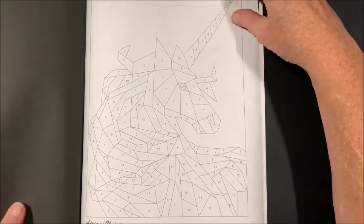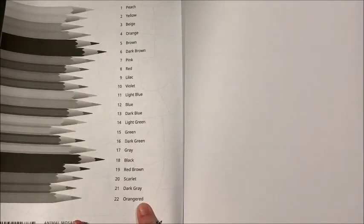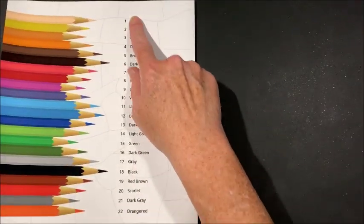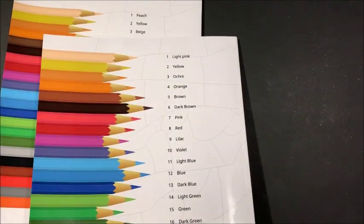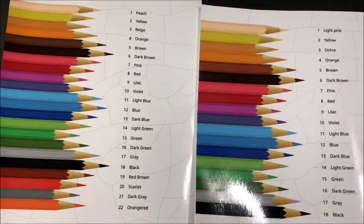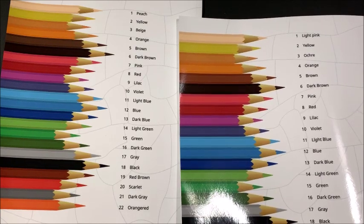We're almost to the end. And that is that. In the back they give you the black and white version of the colors, and each book has a different color palette. This one starts out with peach, whereas the travel one starts out with light pink. They are different, which I don't particularly like, but it is what it is.